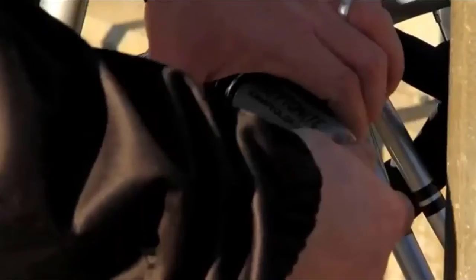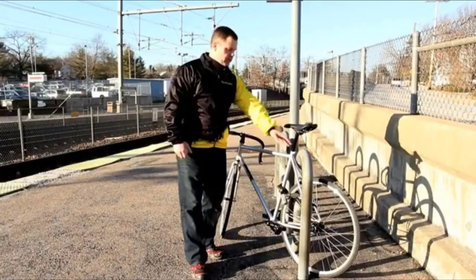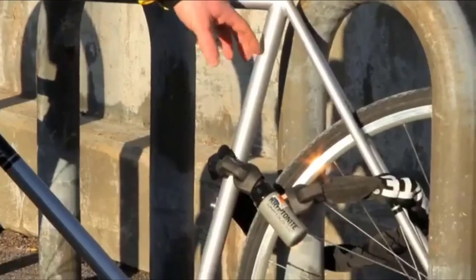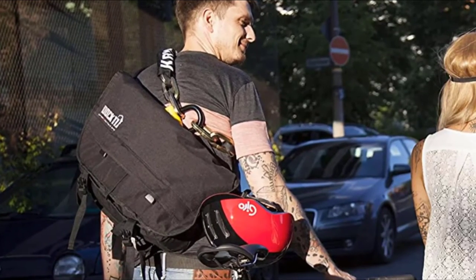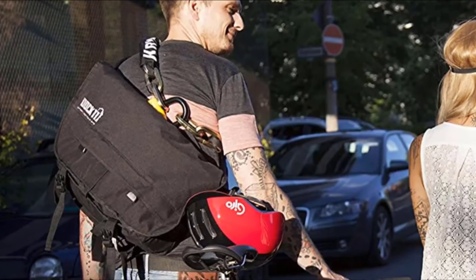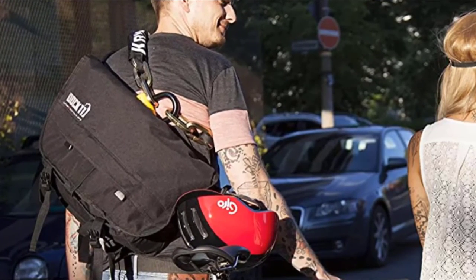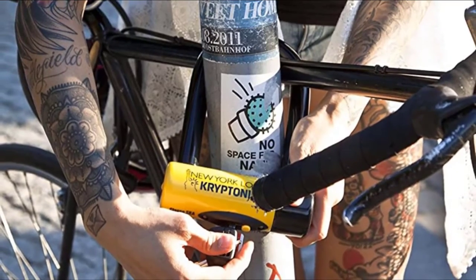Every bike lock can eventually be defeated, but the Fahgettaboudit Chain and Disk Lock requires specialized tools and quite a bit of time to cut through — it stands up to all but the most dedicated thieves. Before you run to your nearest retailer, be clear about the reality of this lock: it's bulky, expensive, and weighs nearly 15 pounds, so you won't be eager to transport it around town. Because it lacks any nylon shield, the chain can strip the paint off your frame.